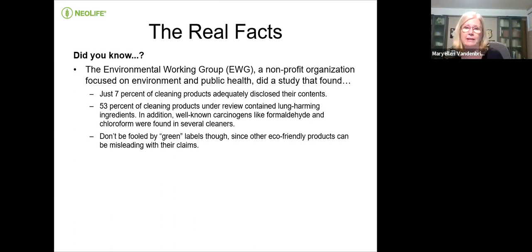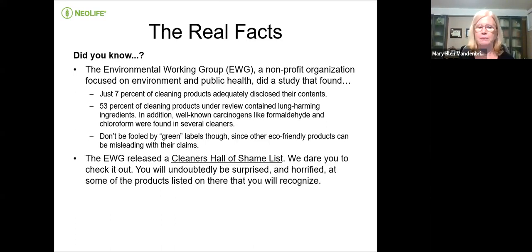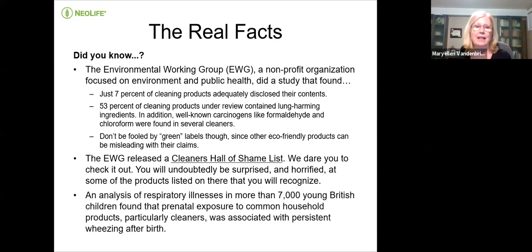Don't be fooled by green labels, since eco-friendly products can be misleading with their claims. Because green is the thing right now, you can put anything on your label — call yourself natural or green — it doesn't mean your product actually is. The Environmental Working Group released a Cleaners Hall of Shame list. One of them is the Mr. Clean Magic Eraser, which has proven carcinogens — cancer-causing ingredients right in that eraser — and they promoted it for cleaning children's desks and walls.